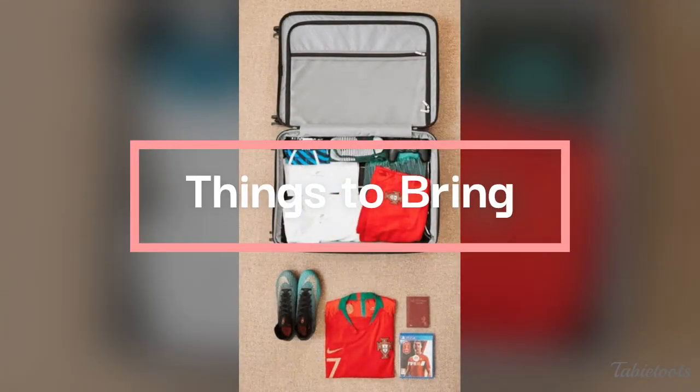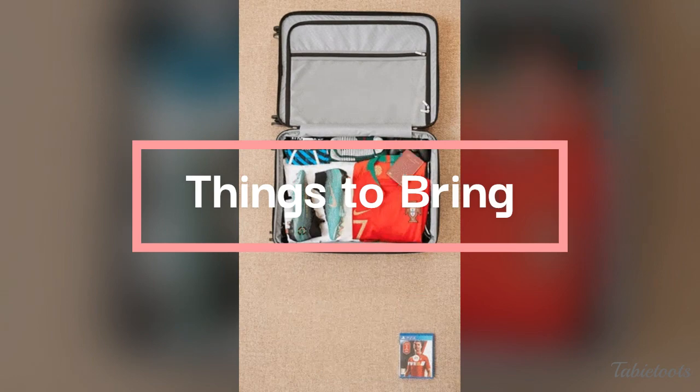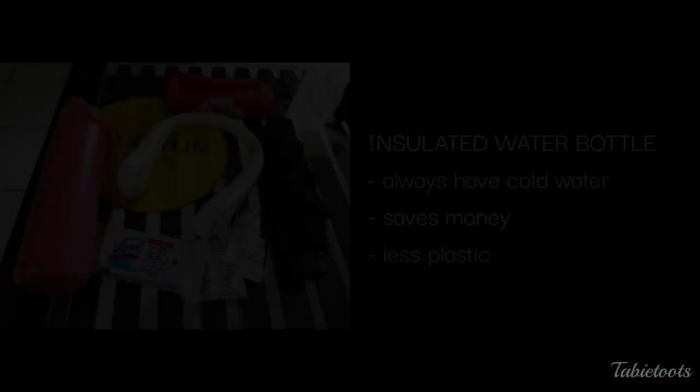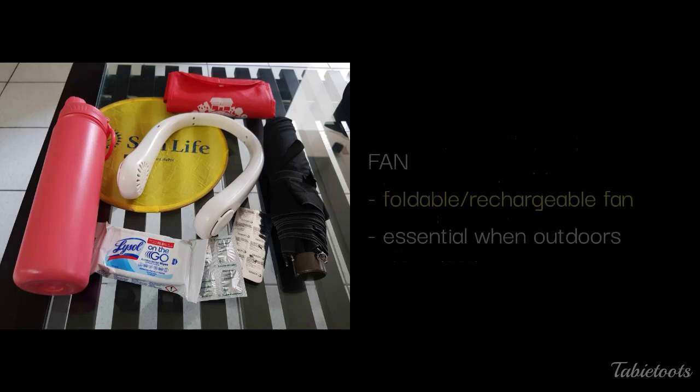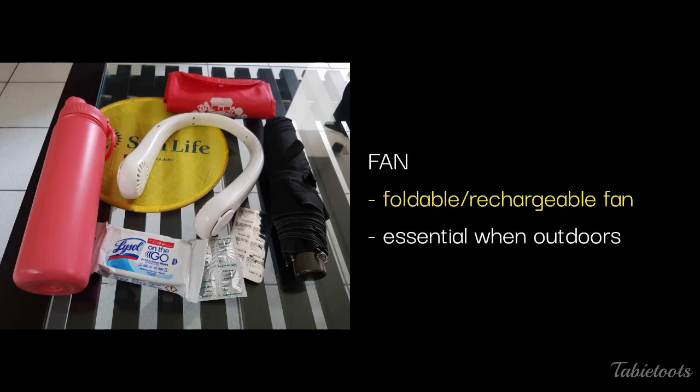What are the things we recommend you include when packing for your KL trip? First is an insulated water flask — it's hot and humid in Malaysia. When the flask gets empty, we buy a 1.5-liter bottle of water, fill the flask, and drink the rest from the bottle. This way is cheaper and produces less plastic trash. Because of the heat and humidity, it's also critical to bring a fan — it helps a lot in cooling you down, especially while outdoors.